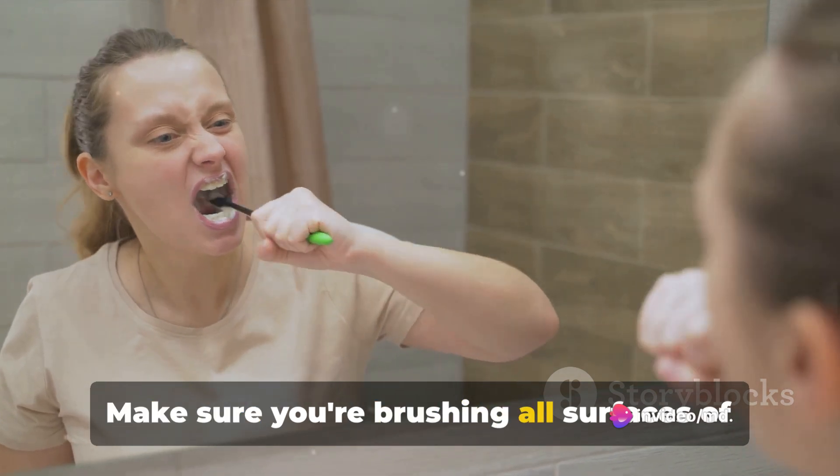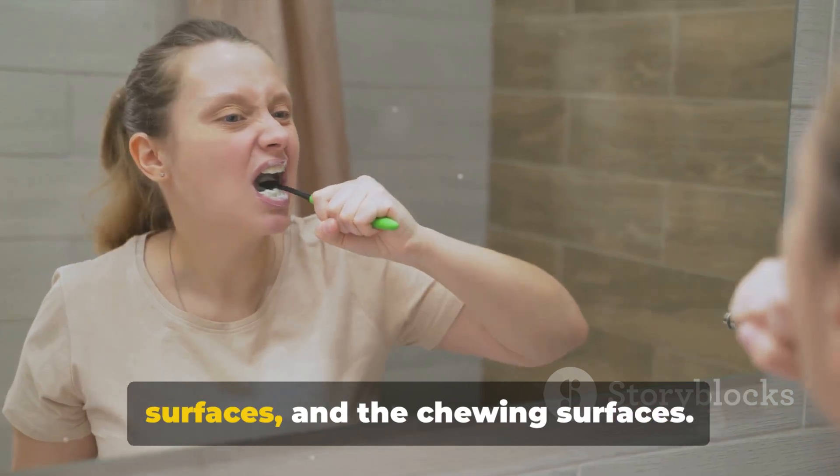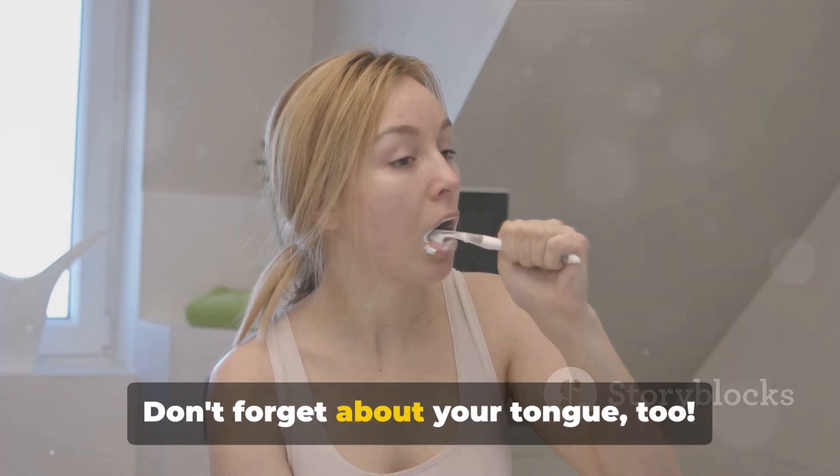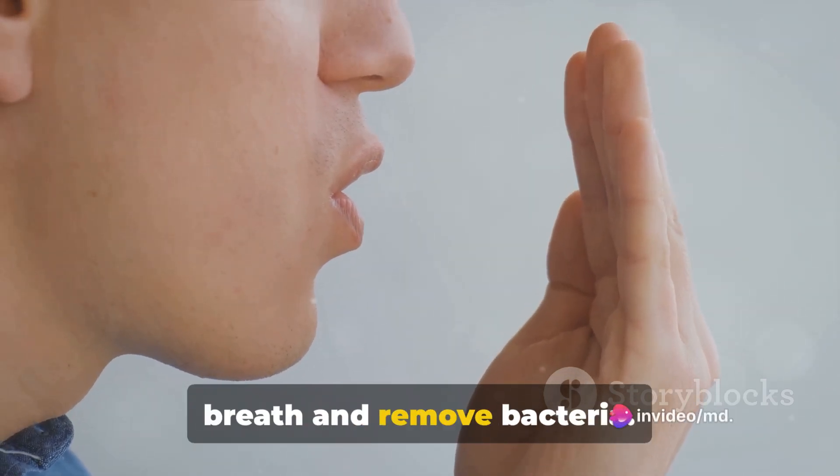Make sure you're brushing all surfaces of your teeth — the outer surfaces, the inner surfaces, and the chewing surfaces. Don't forget about your tongue too. Brushing your tongue can help freshen your breath and remove bacteria.